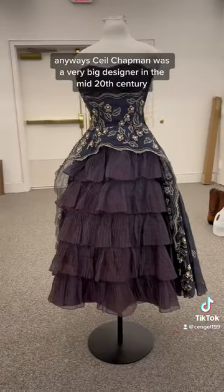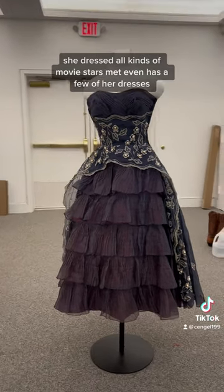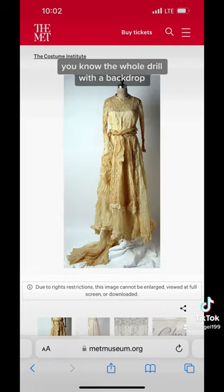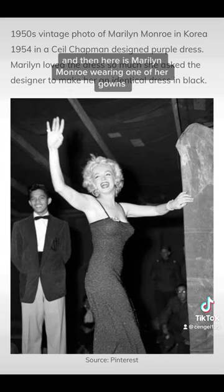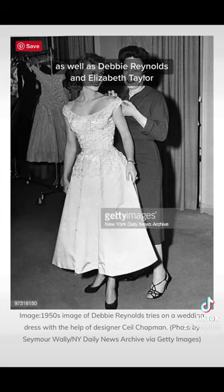Ceil Chapman was a very big designer in the mid-20th century. She dressed all kinds of movie stars. The Met even has a few of her dresses, and because we got the dress so recently, we haven't been able to photograph it for the database. So I included some photos of other designs I found from the designer instead. These are the ones from The Met, and here is Marilyn Monroe wearing one of her gowns, as well as Debbie Reynolds and Elizabeth Taylor.